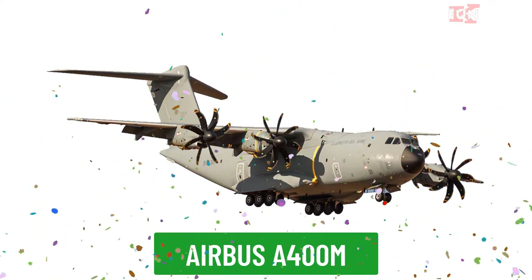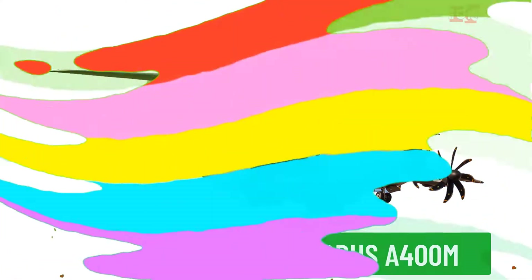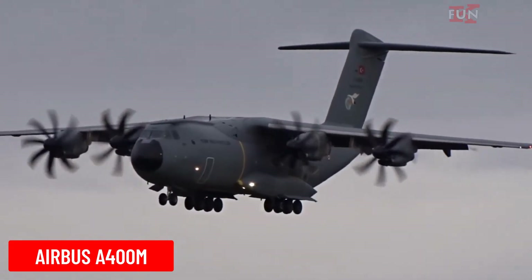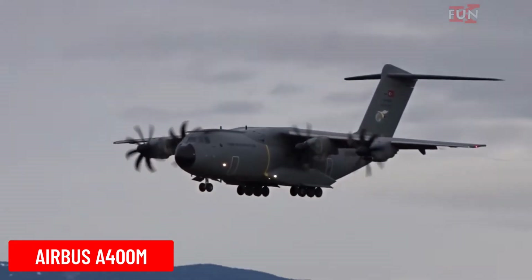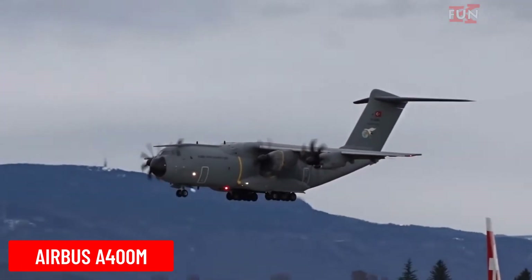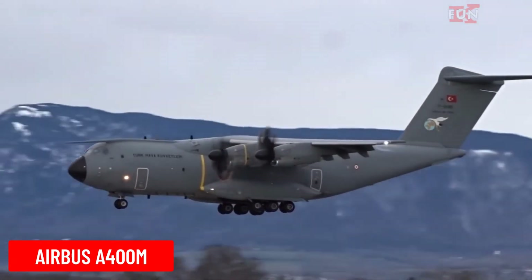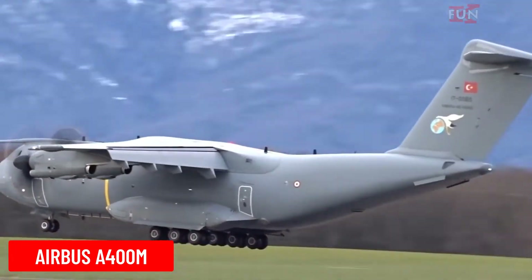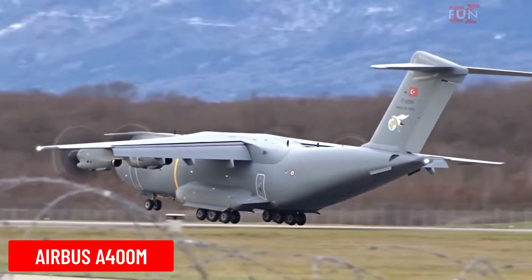Airbus A400M is a military transport aircraft. The A400M is capable of carrying heavy cargo, performing aerial refueling, and conducting humanitarian missions.